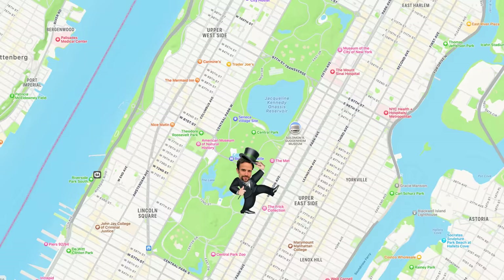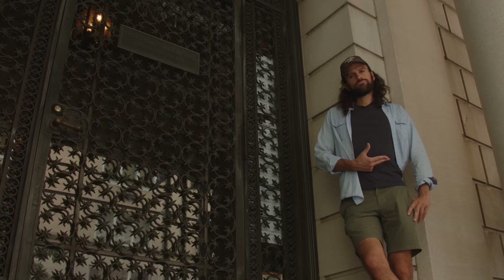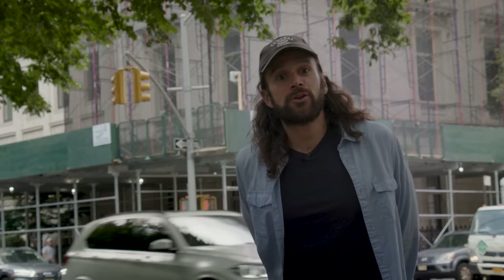This is the Edward S. Harkness House at 75th Street, designed by James Gamble Rogers — who also designed the Butler Library, Sloan Kettering, and a lot of buildings at Yale. Edward S. Harkness was a self-made man who inherited a huge fortune from his father, and he was a major philanthropist — gave to Columbia, Yale, and many other institutions. The building is covered in scaffolding unfortunately; I tried to see Mayor Eric Adams about removing it for the shoot but he was busy.